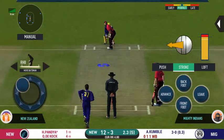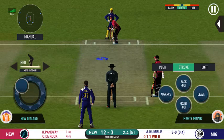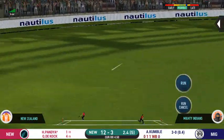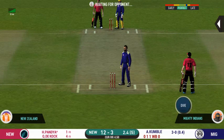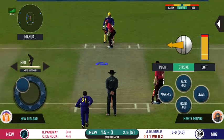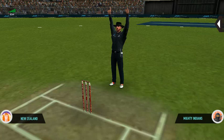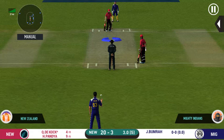There is a fielder at cover. He should look to get his eye in before trying something extravagant. That is a very quick single taken. They're converting ones into twos and twos into threes here — that is excellent running.